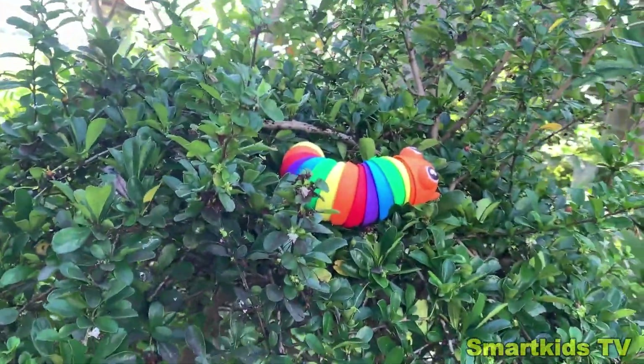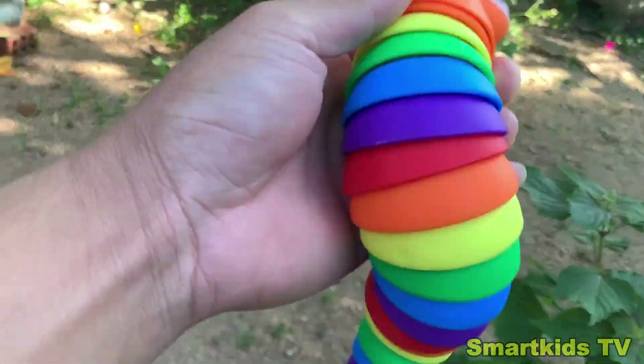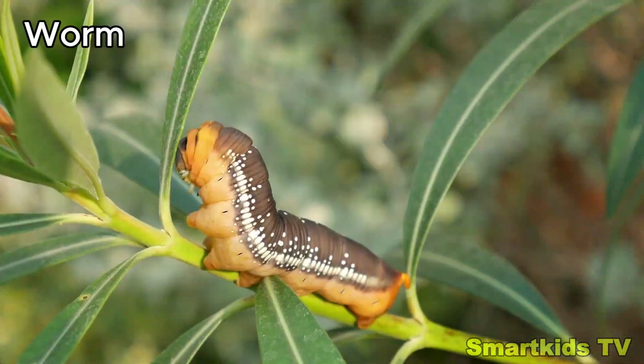Look what we found. Can you guess what it is? Here's a worm. Worm.